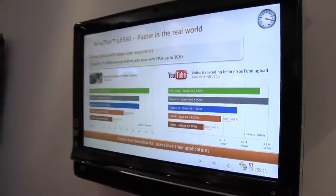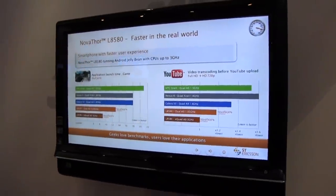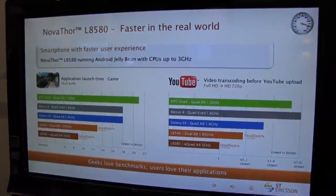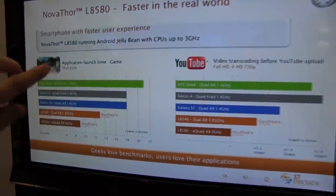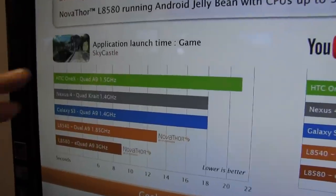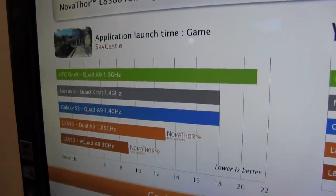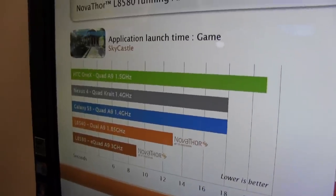They've been showing already a platform or demo unit at CES that was running at 2.8 GHz. But now we're going to take a look at a 3 GHz version. What you can see over here is the application launch time for a game called Skycast. It's a really graphic-intense and heavy game.